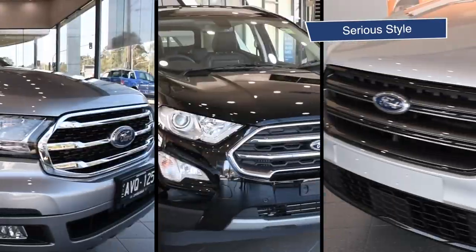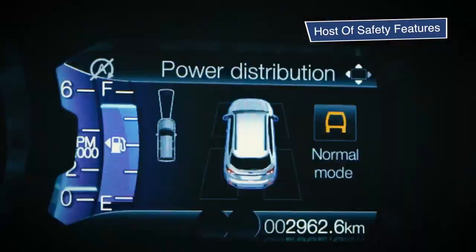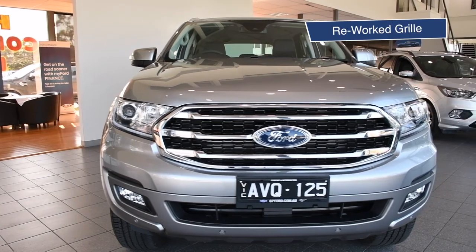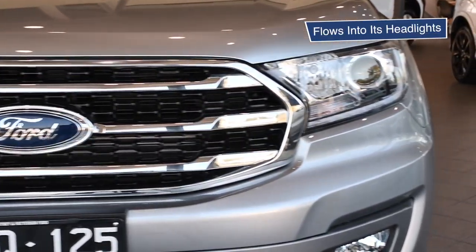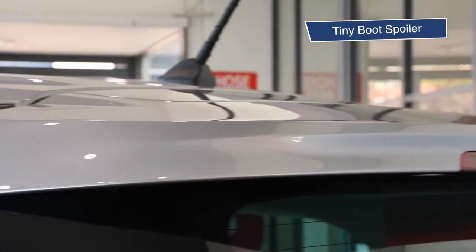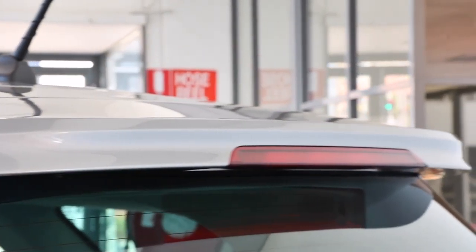Let's start with the Everest Trend, which has improved on-road and off-road credentials and a host of safety features. It also looks great. Check out its reworked grille, which flows seamlessly into its headlights. Then there are these gorgeous alloys and tiny boot spoiler for improved aerodynamic performance.